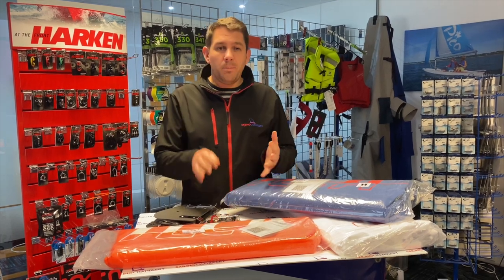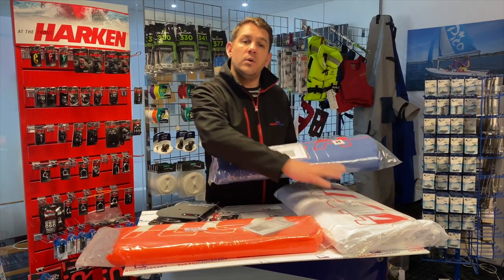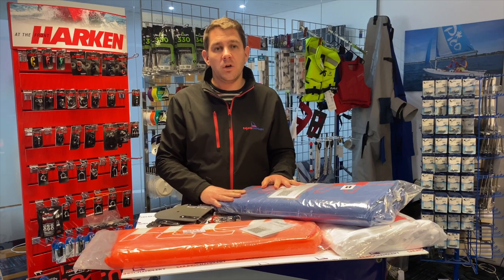As well as that we've got battens and, as you can see, sails as well. So Ilka 6, Ilka 4, Ilka 7 — all brand new class legal sails available to buy from Sailing Charnlery.